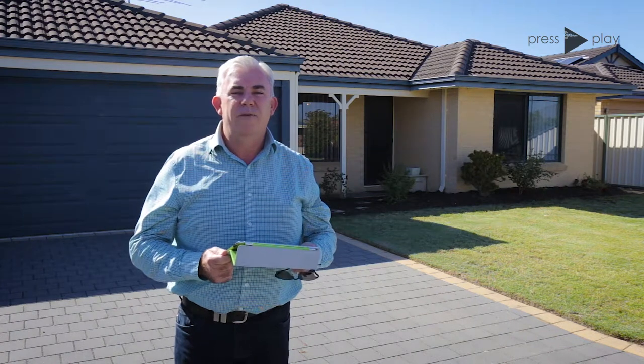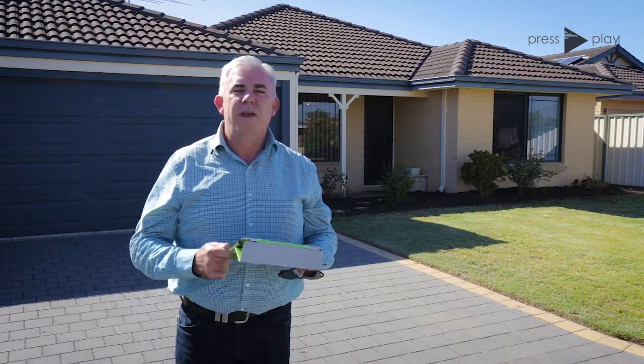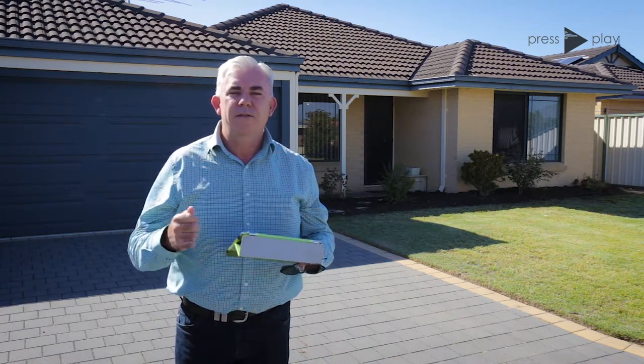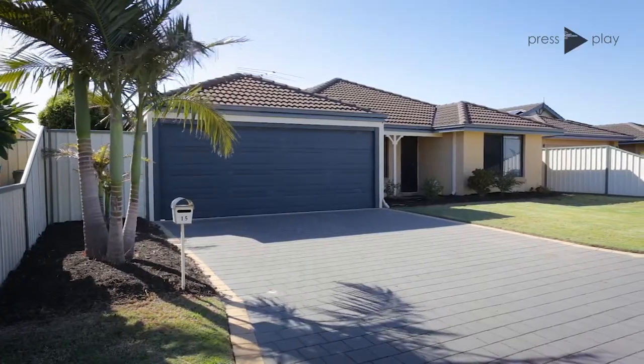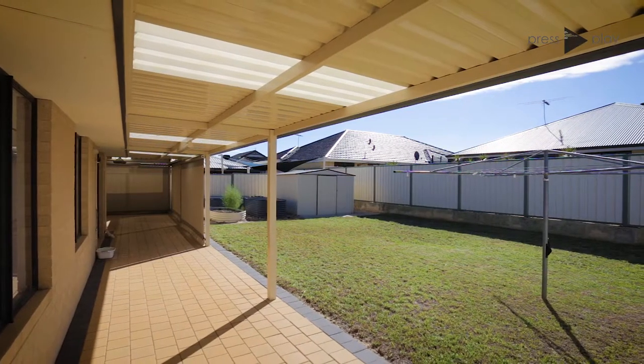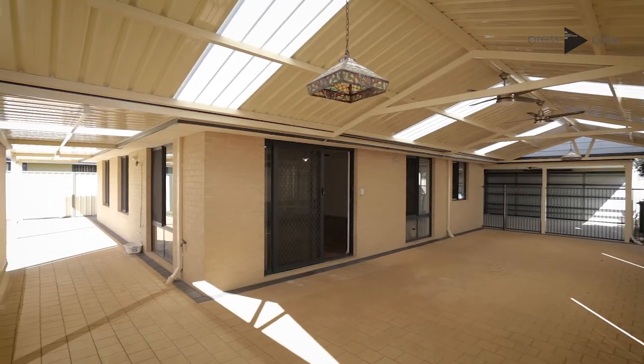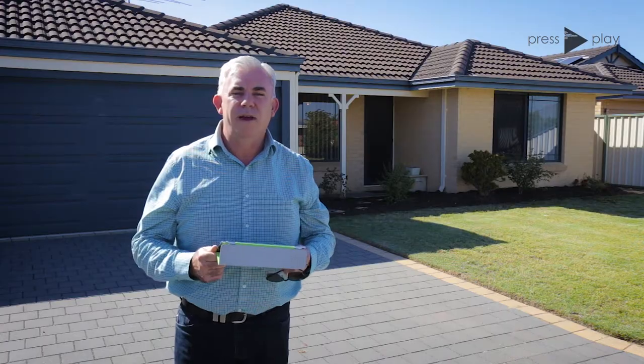Hi guys, Brendan Lay here again from Naked Real Estate. Today I have the pleasure to bring you Kim's wonderful property here at 15 Glasgow Way in Seville Grove. This beautiful home has nothing to spend really except move in, unpack and start living in this beautiful family-oriented street, which is lovely and quiet with loads of young families in the area.